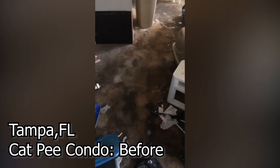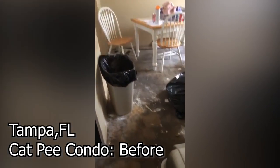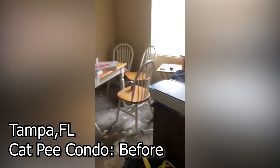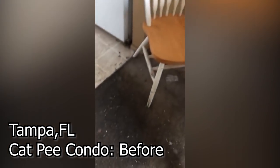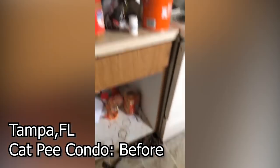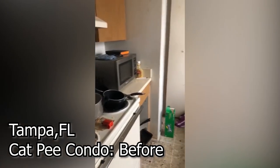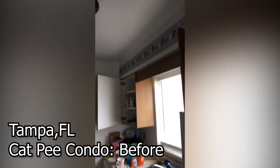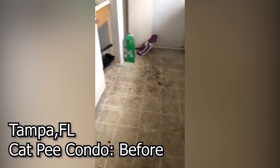Can you see this carpet? This is all cat piss. They have completely trashed this unit. It's disgusting. The smell is horrid. And look at the floor. There's the kitchen — they've trashed it. So this place needs to be gutted 100%. We're actually going to try to purchase this property and make it beautiful.